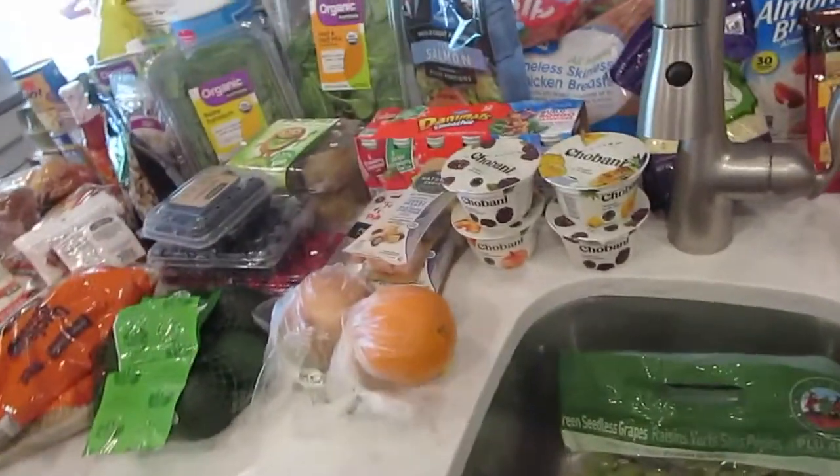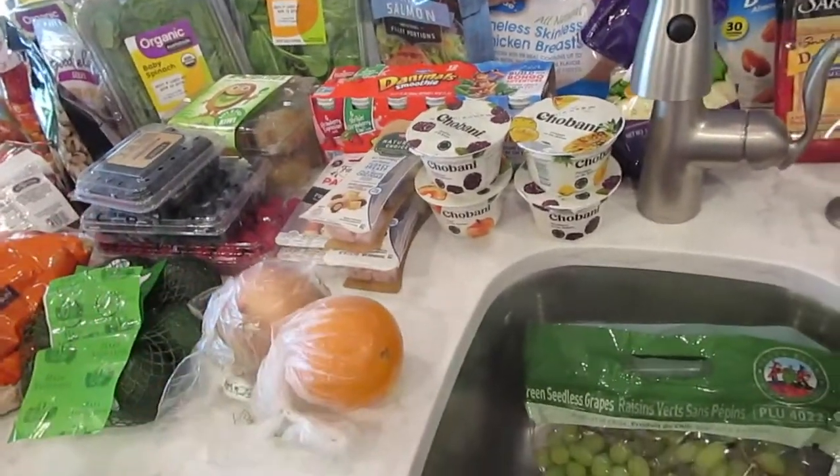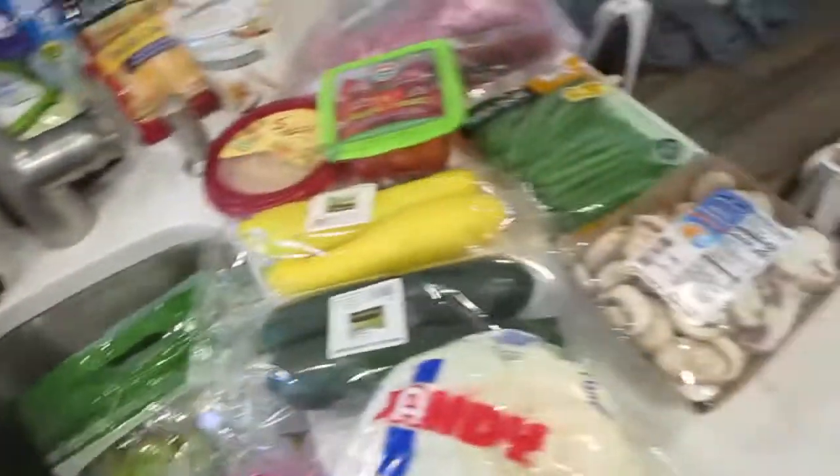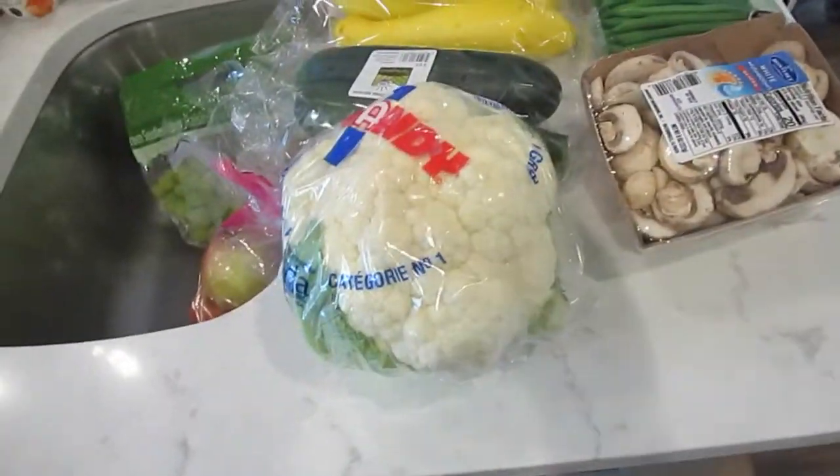My family and kids — and we like it too — can go through a lot of fruit. They were actually out of strawberries, so I'll go ahead and start with cauliflower.